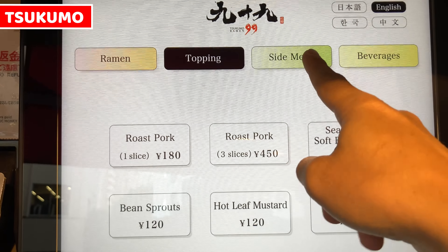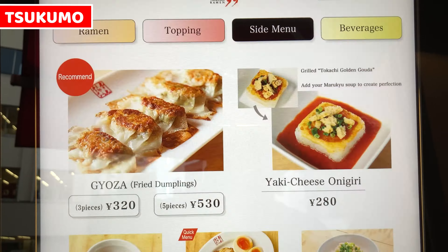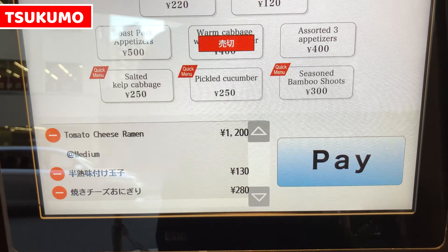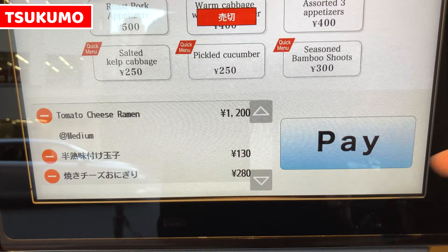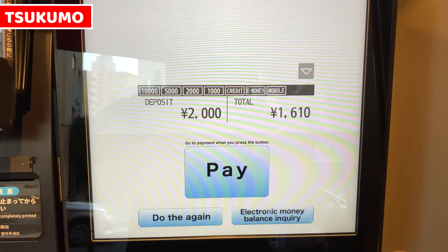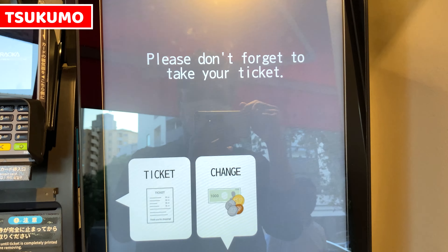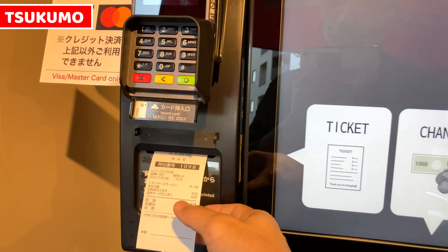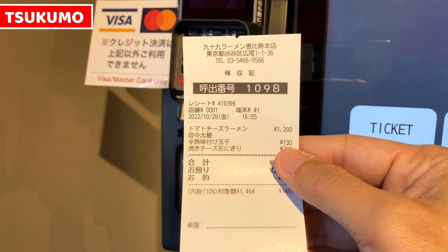The shop manager told me rice is really nice with tomato ramen, so I'll take yaki cheese onigiri from the side menu page. Once we decide orders, place the pay button on the bottom, and confirm one more time to proceed. If it's okay, place pay button — our orders will be sent to the kitchen. Take a receipt and keep it until ramen is served.